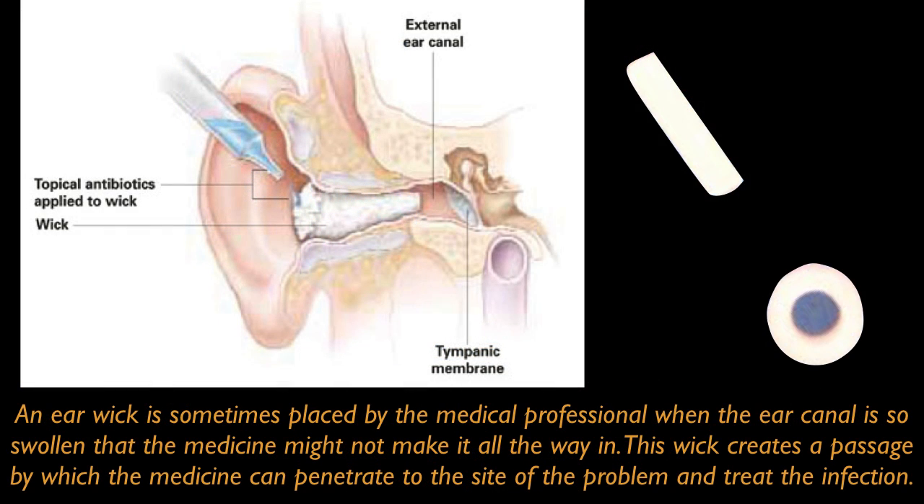An ear wick is sometimes placed by the medical profession when the ear canal is so swollen that the medicine might not make it all the way in. This wick creates a passage by which the medicine can penetrate the site of the problem and treat the infection.